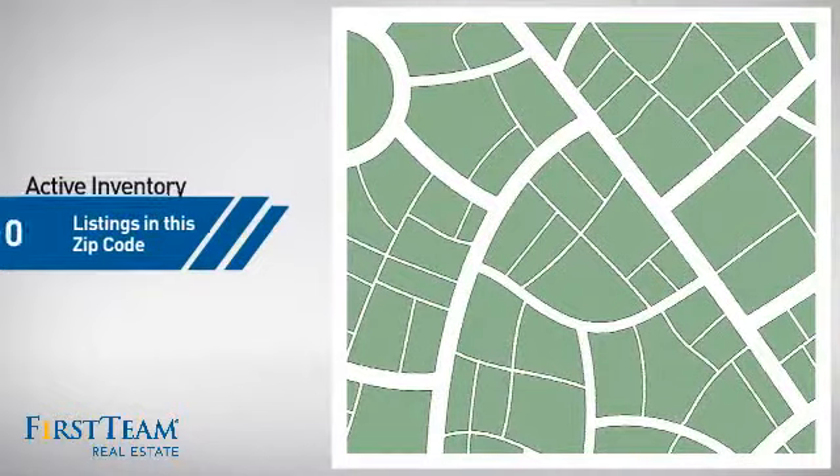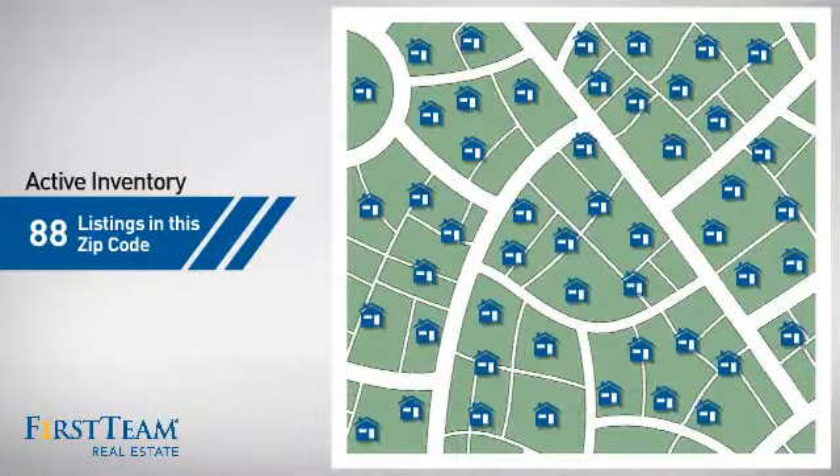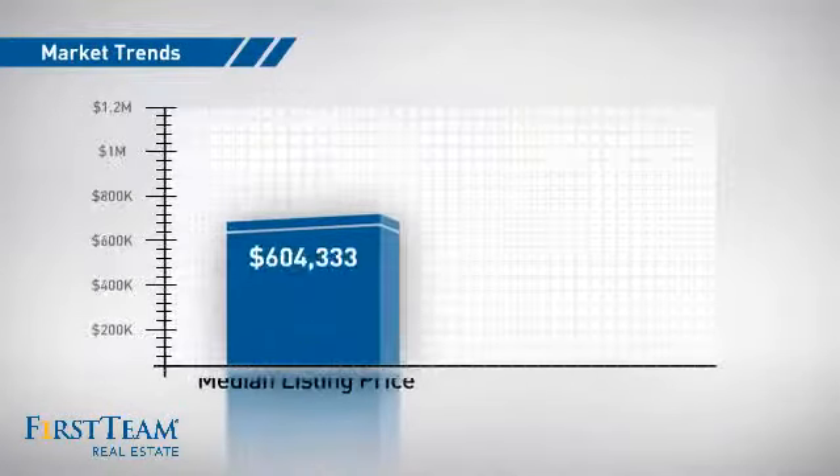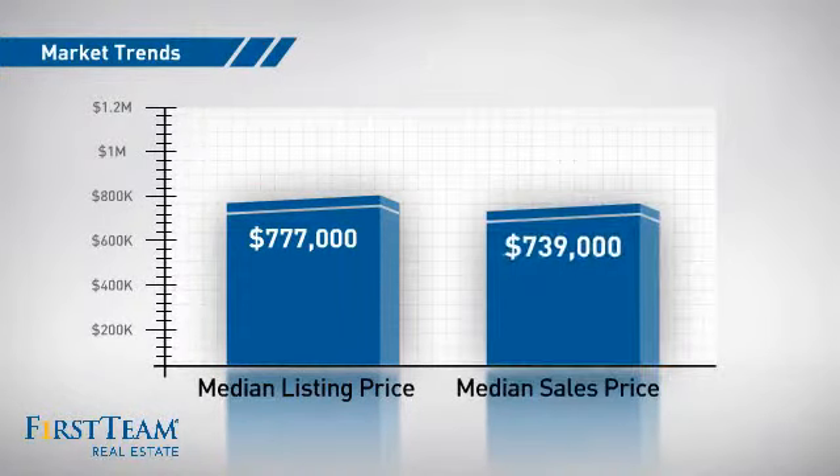Wondering how it stacks up against the competition? There are now just under 90 homes on the market within this zip code, with a median list price of just under $800,000 and a median sale price of just over $700,000.